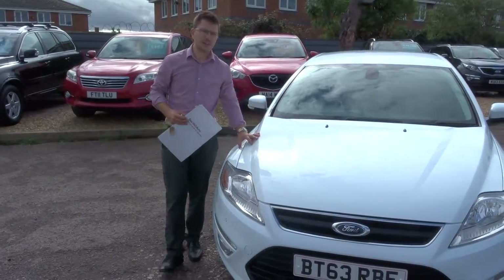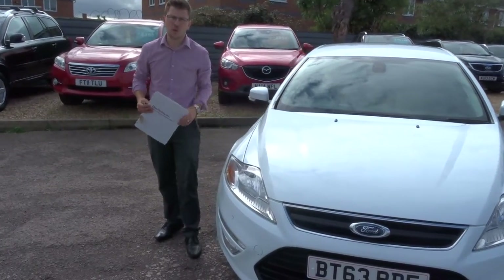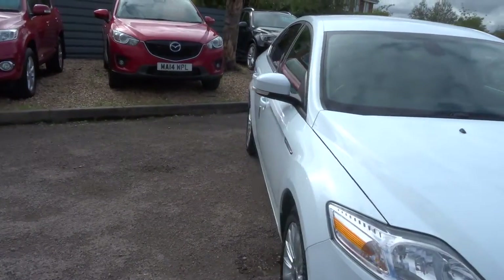Welcome to Country Car, my name's Tom. Here we have a lovely Ford Mondeo. I'm going to give you a walk around the car and show you a few of the features and the general condition.